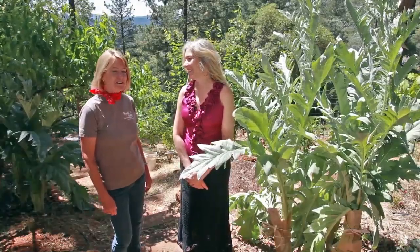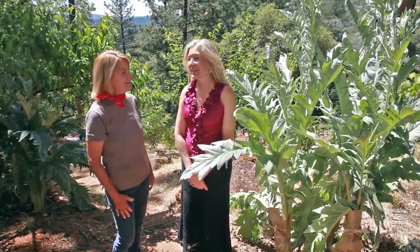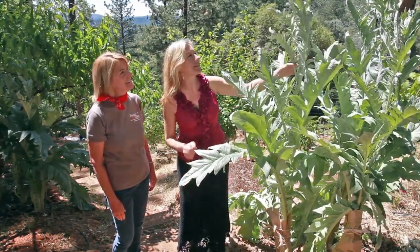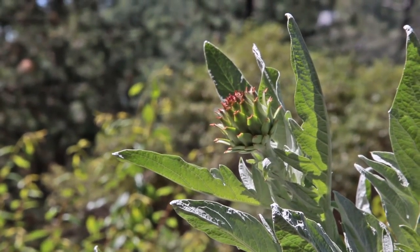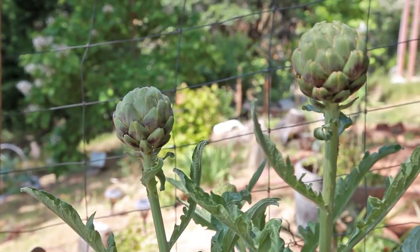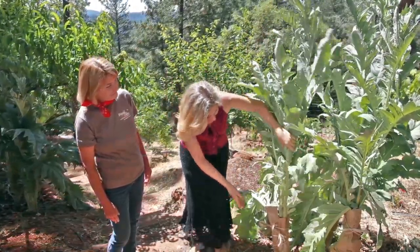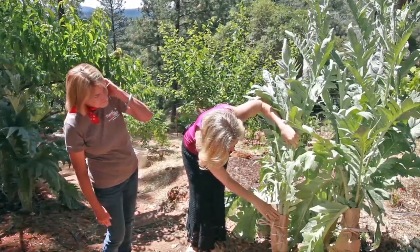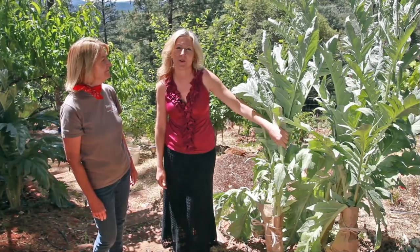One thing I've noticed, Susan, is the number of unusual plants that you have on your farm. What is this one? This is a cardoon, and I discovered this one while I was in Italy. It looks like an artichoke — there are artichokes over there you can compare it to — but it's got a smaller flower and it's not edible. What is edible are these stalks down here that we're blanching so they'll get tender, and then we'll make a nice cardoon au gratin.